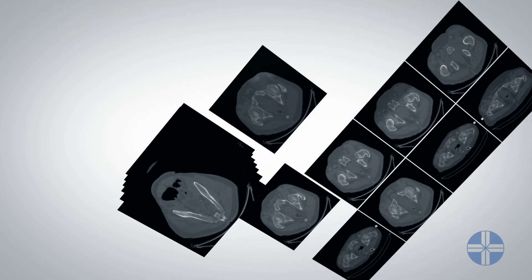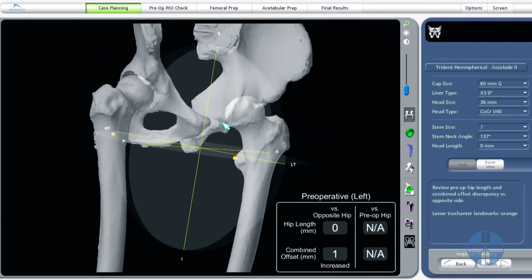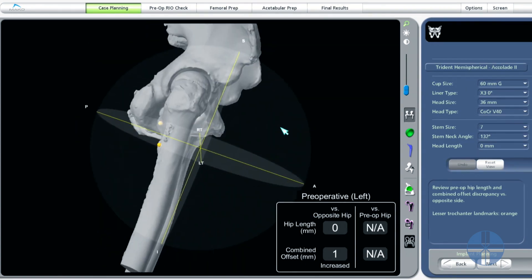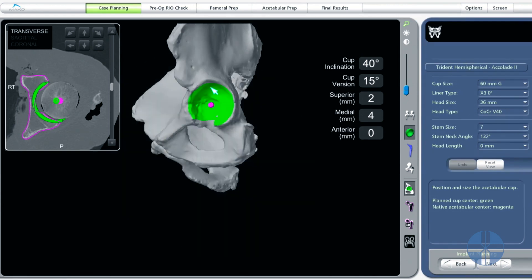There are probably people wondering if the robot is operating on them — but your surgeon is still doing the surgery. We have complete control. We control what input goes into the computer to make the decisions, and we use a CT scan with a computer algorithm to help us guide the robot and use it as a tool to make those accurate cuts. We are still doing the surgery.